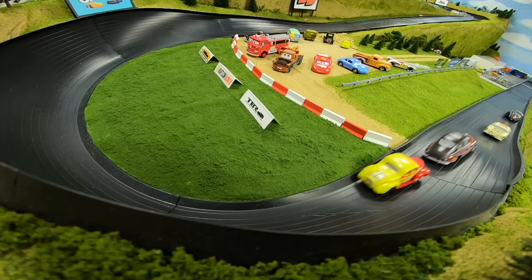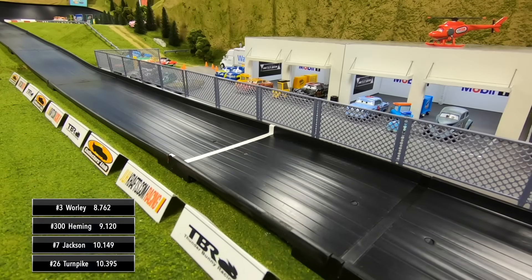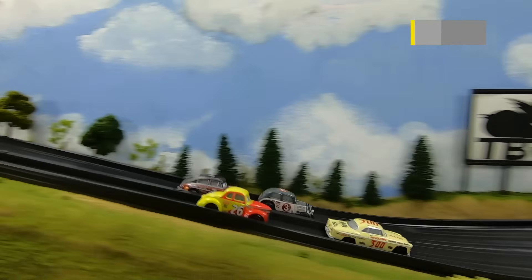Caleb Whirley is going to win race three. Hemming second, then it's Jackson and Turnpike. We apologize for the camera malfunction at the finish line.